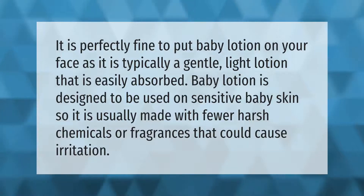It is perfectly fine to put baby lotion on your face, as it is typically a gentle, light lotion that is easily absorbed. Baby lotion is designed to be used on sensitive baby skin, so it is usually made with fewer harsh chemicals or fragrances that could cause irritation.